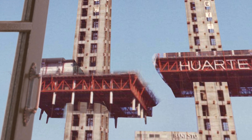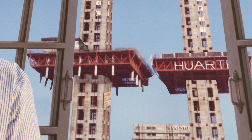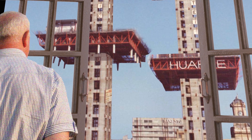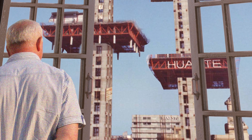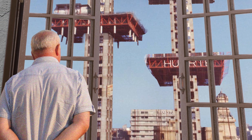Now that the cores were complete, the next phase required the structural heads to be attached. It was from these members that the rest of the floors would suspend from. But there was an issue: the crane and truss platform could not hold the weight of the structural head, so it had to be sent up in two parts and assembled at the top.